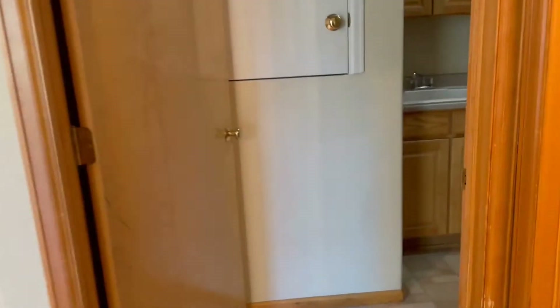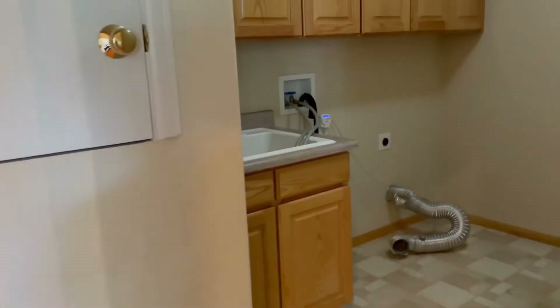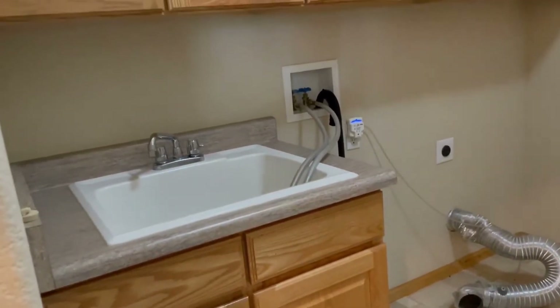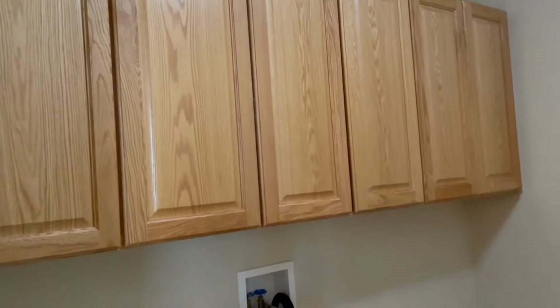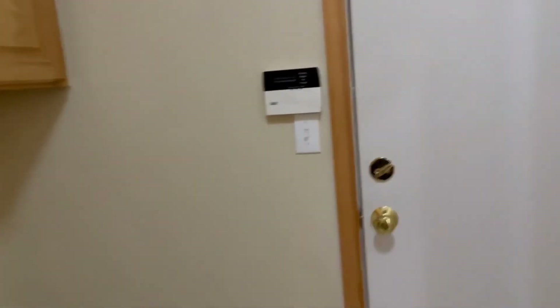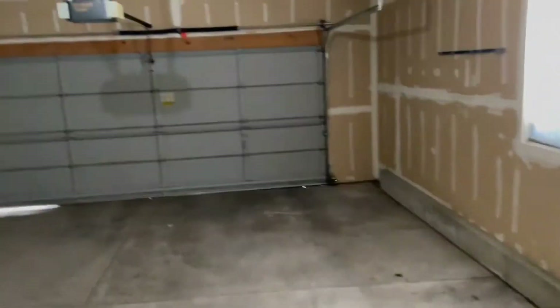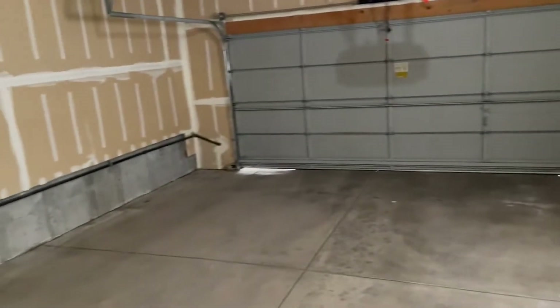Straight ahead you've got your washer and dryer hookups, and there's a nice sink in here too, which always comes in handy while doing laundry, plus more storage. You can enter the garage from here — it is a nice oversized two-car garage. The property does come with trash and recycling, which needs to be stored in the garage.